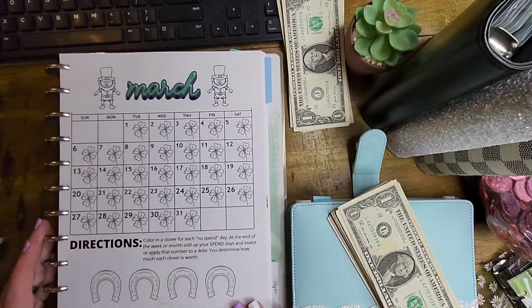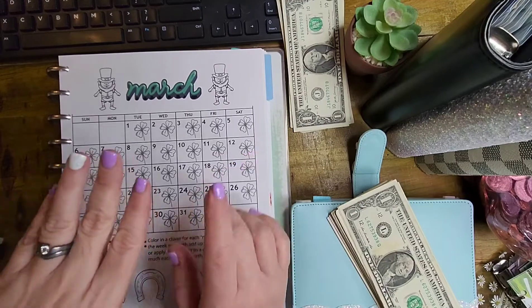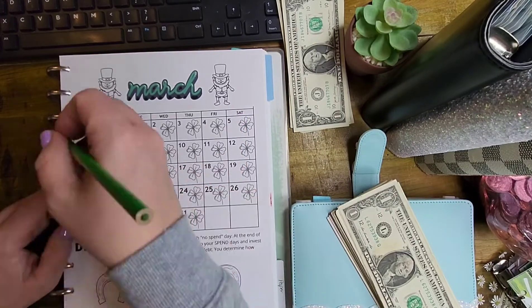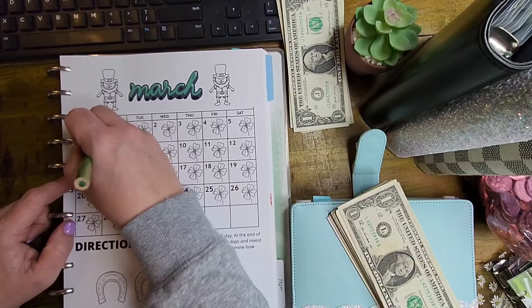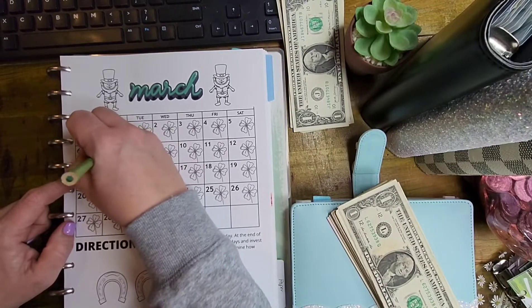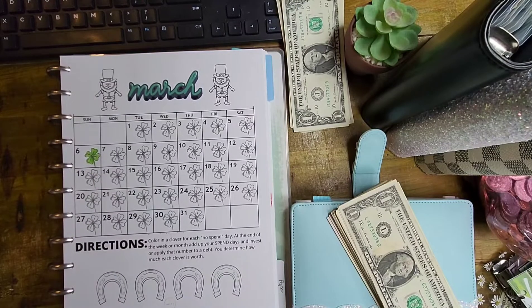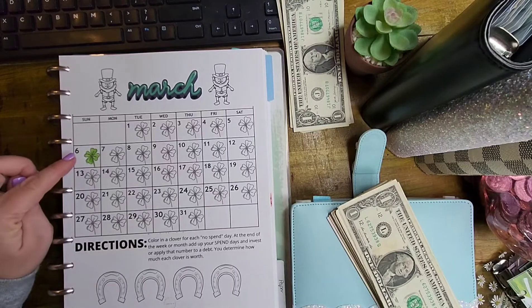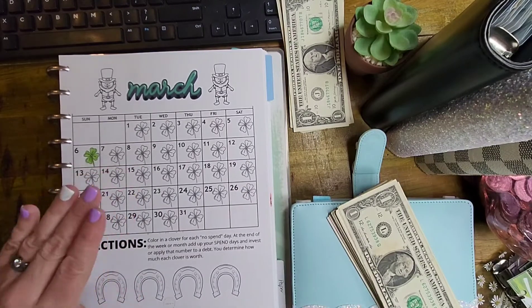Then we have got our no spends. I can tell you that for the first week I only had one no spend — on Sunday the 6th. That is it. One no spend, not amazing for your girl. We are going to go ahead and pay it at the end of the month, so we're not going to actually have any money added in for this one right here. I think what I'm going to do is think about it for the rest of this week before we check in the next time and figure out where it's going.